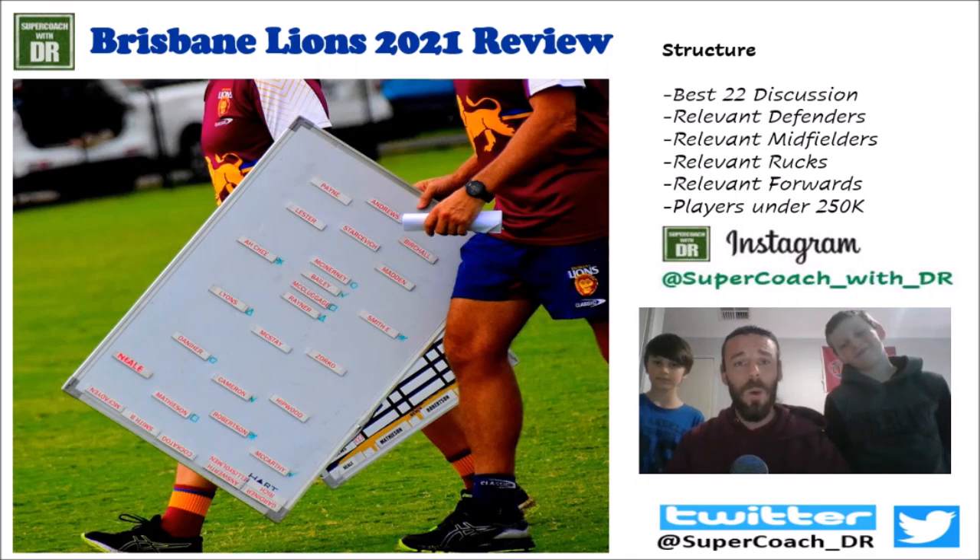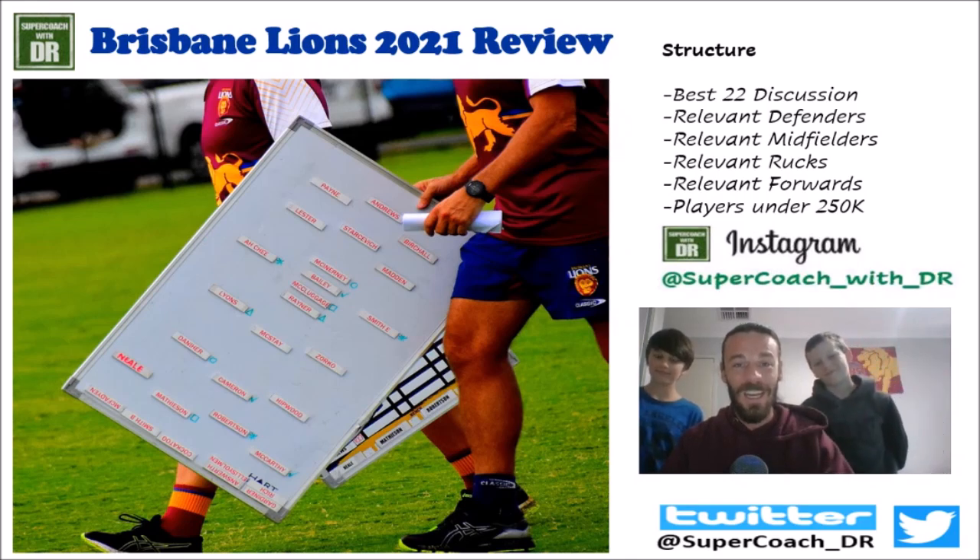There are a few players I was going to review in more depth, like Berry and McCluggage, but I want to skip through today and stick to the really relevant picks. The structure for today's video: we'll have a best 22 discussion, then look at relevant defenders, mids, forwards and rucks, and finish off by looking at players under 250k. I do have Max and Noah behind me — we had a big birthday party sleepover last night, seven kids under 10, so I'm feeling a little under the weather today.